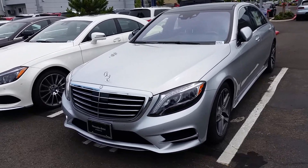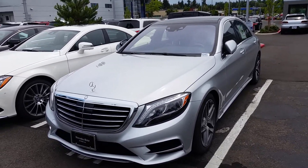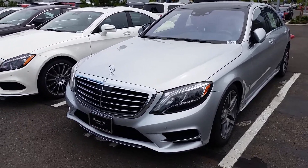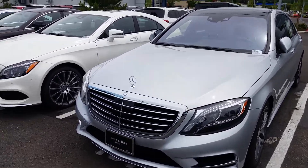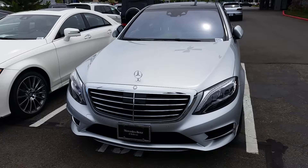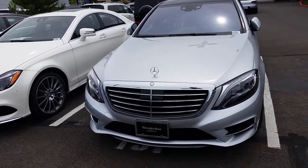Hi, this is Anthony over at Mercedes-Benz of Bellevue. First and foremost, I want to thank you so much for your interest in the S-Class. I wanted to shoot you a quick video preview of it to kind of show you that it's definitely worth your while to take the time out of your day to come down and take a look at this thing in person.